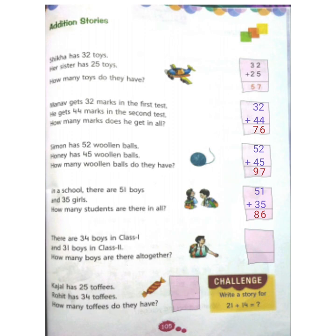All right? Now, children, please try to solve the remaining two questions by yourself. All right? Thank you, children.